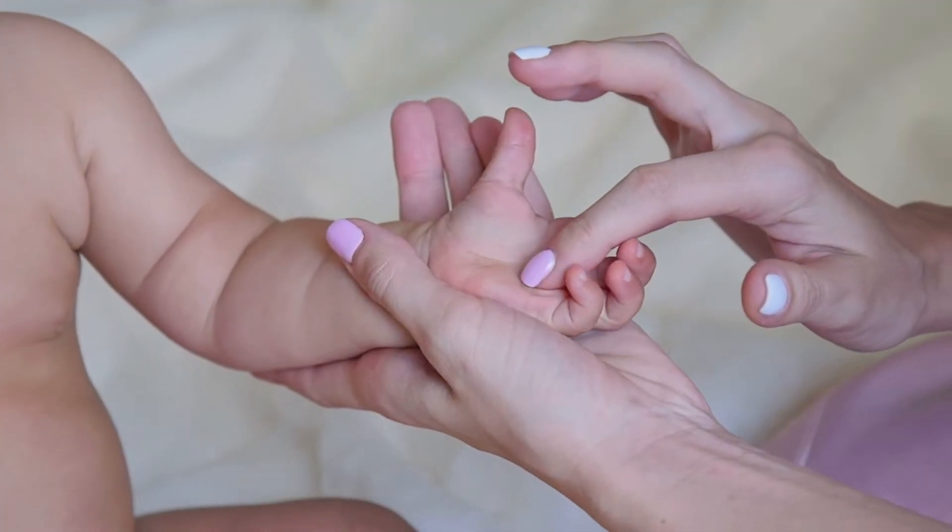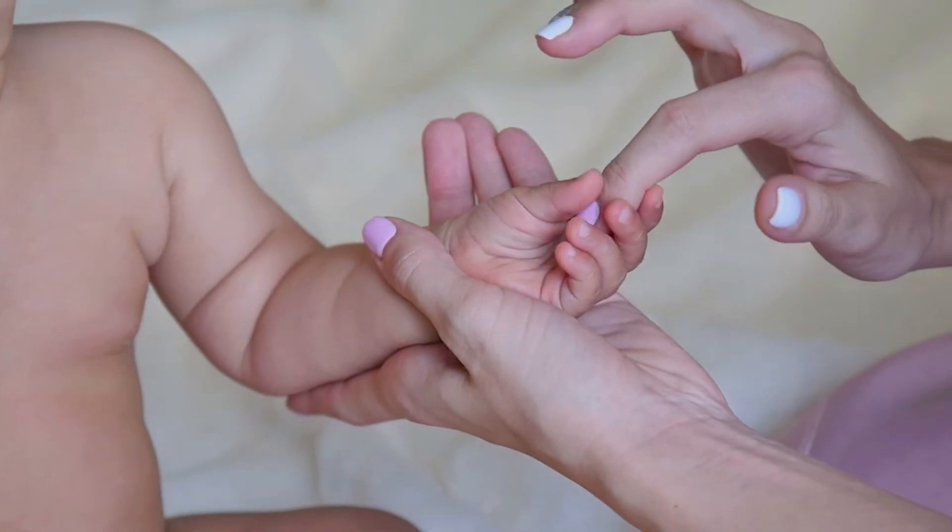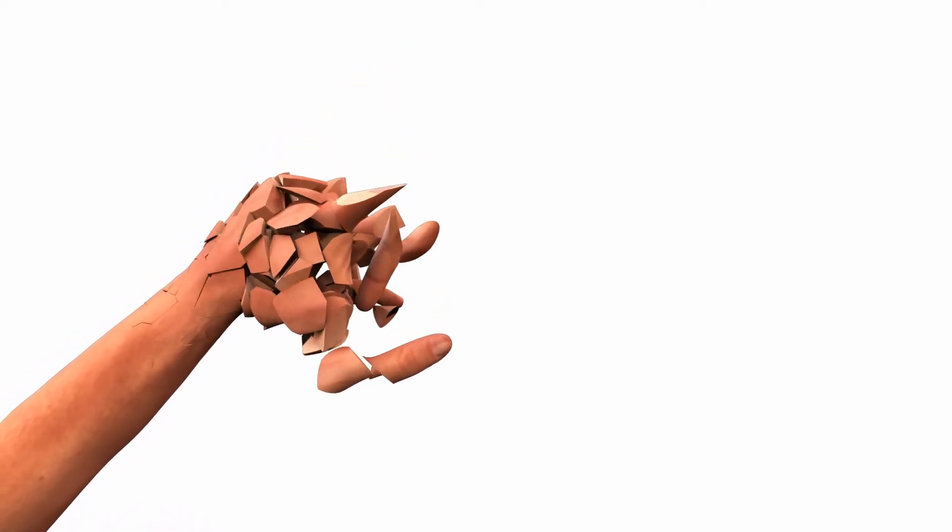If it were not for the lines on our palms, bags of loose skin would hang out from under our palms and fingers. Not only would that be a terrible waste of skin tissue, but also a rather unpleasant sight to behold.